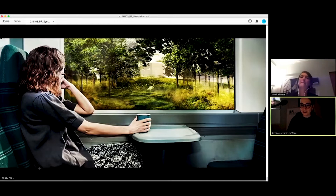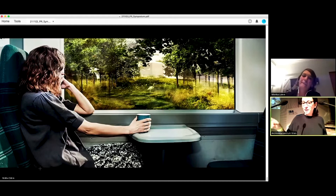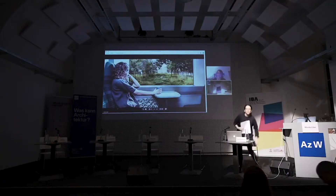Thank you so much, Monika, for your presentation. We'll have a round of applause. I would like to ask you to stay online while I switch to another position and ask all the people who are part of the discussion to join.